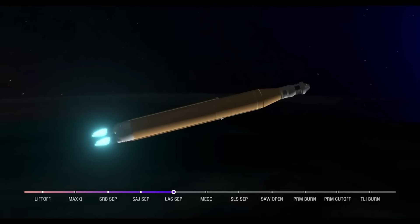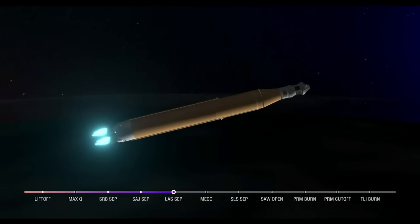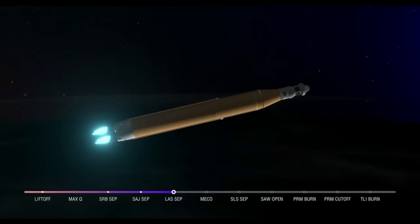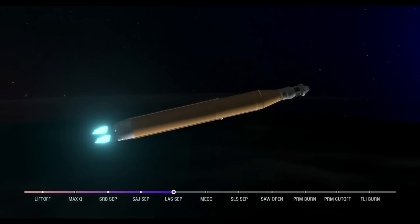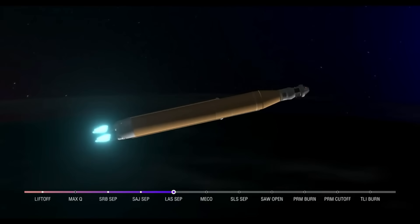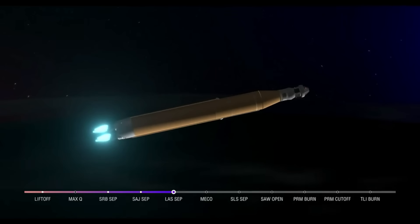About a minute and a half now until core stage main engine cutoff. Our four core stage engines continue to fire at maximum thrust. Coming up on seven minutes since launch, now traveling over 12,800 miles per hour, 563 miles downrange. As we prepare for main engine cutoff, the four RS-25 engines are beginning to throttle down.